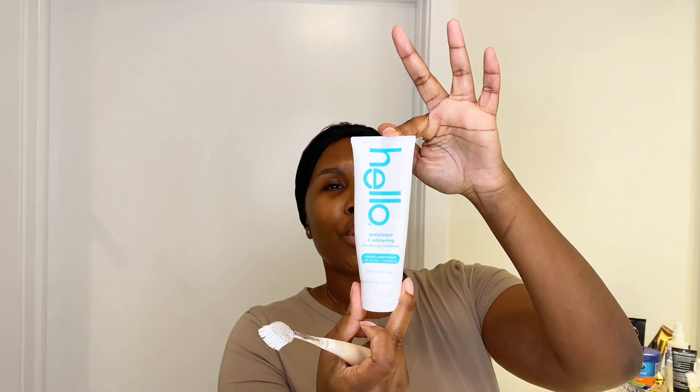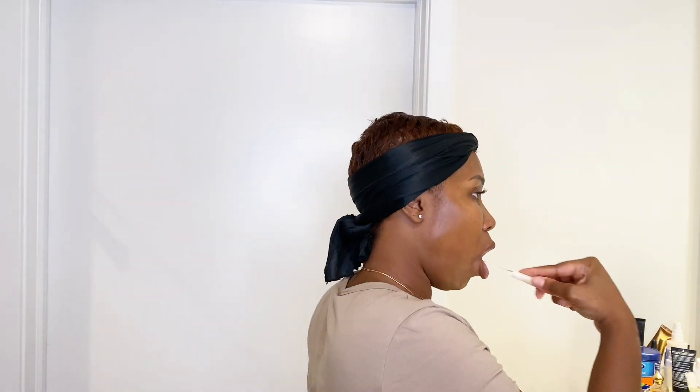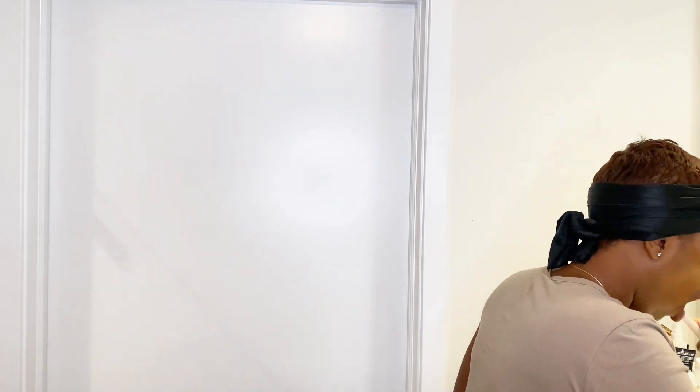I also use this toothpaste — you can probably go to their website. This toothpaste is really good because it's fluoride-free and it has coconut oil in it, and you know coconut oil keeps your breath smelling fresh. I am done brushing my teeth.